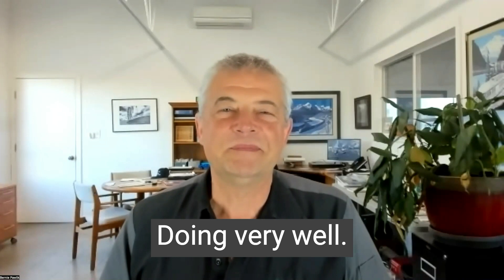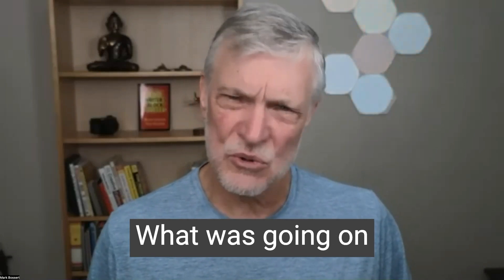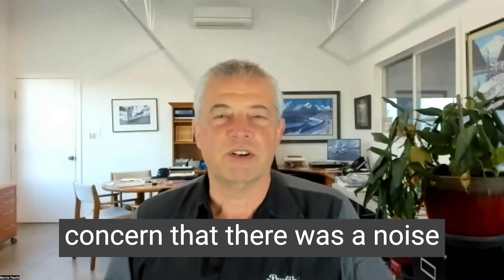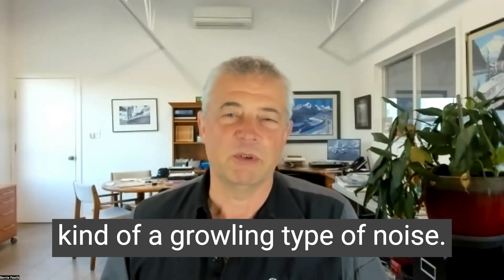Doing very well. So today's victim is a 2015 Nissan Rogue that had a wheel bearing issue. What was going on with this vehicle? The owner brought it to us with a concern that there's a noise when you drive the vehicle above 60 kilometers an hour. It was pretty apparent — kind of a growling type of noise.